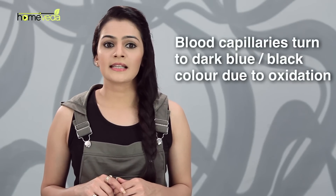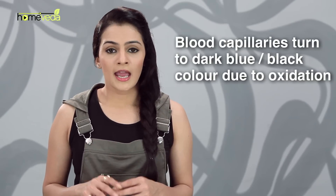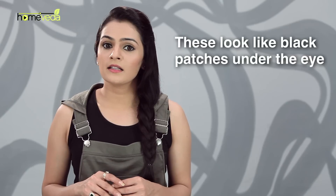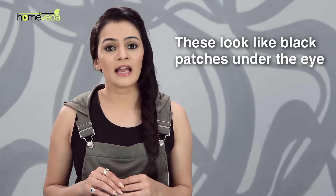All these underlying conditions dilate the blood vessels and increase the blood pressure. Due to this, some of the blood leaks into the blood capillaries under the eye. Since these capillaries are extremely thin, the blood cells queue inside and turn to a dark blue-black colour due to oxidation. As the skin under the eye is really thin, these bloodshot capillaries are visible as dark patches.